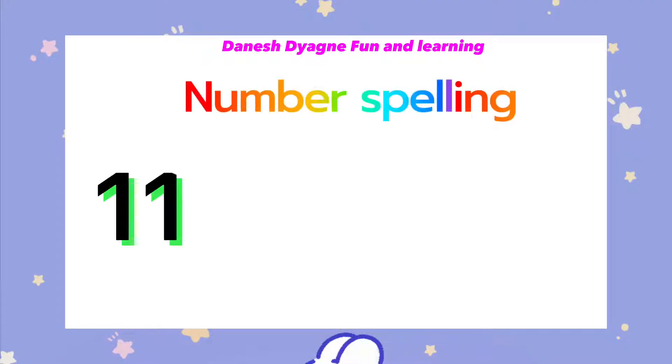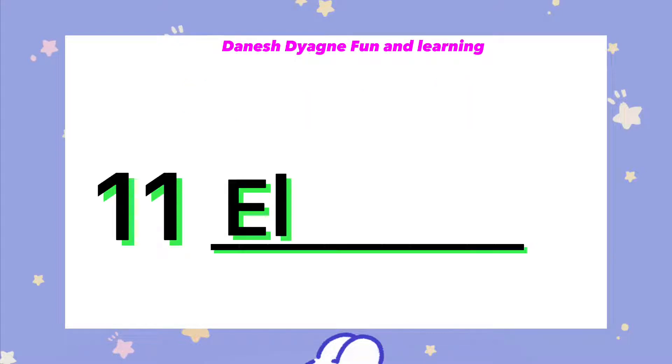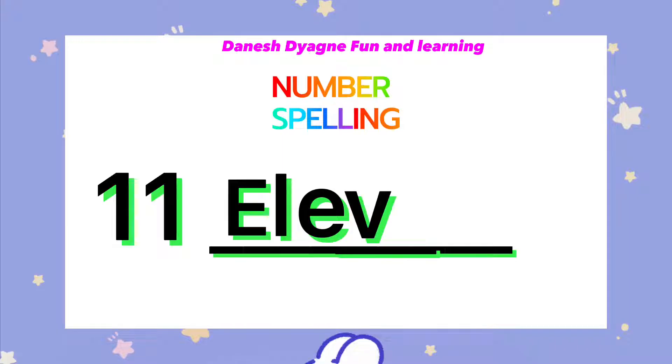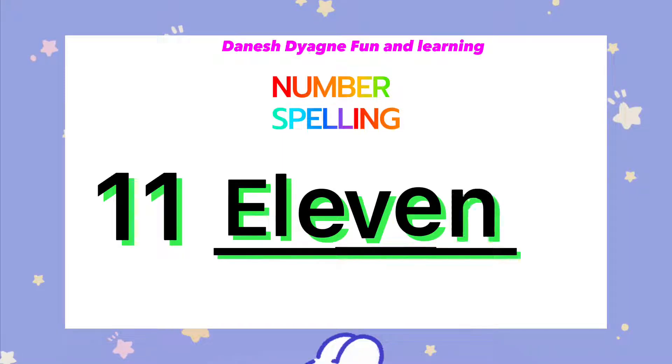Let's spell the number 11. E-L-E-V-E-N. 11.